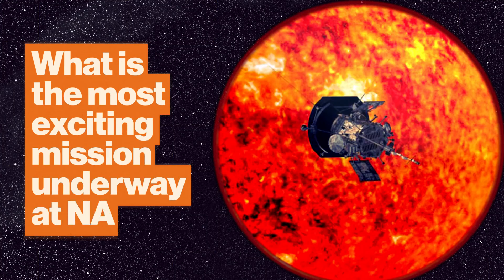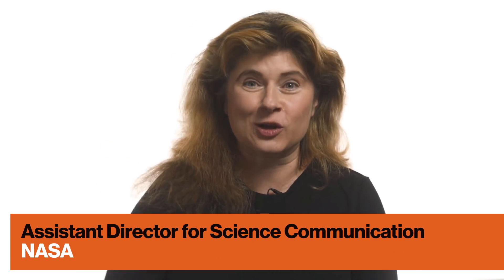One of the most exciting things going on at NASA right now is that we have a probe that's actually orbiting very close to the Sun. And over the next years, it's going to get closer and closer and closer. It's called the Parker Solar Probe, and the catchphrase — the mission motto — is a mission to touch the Sun.